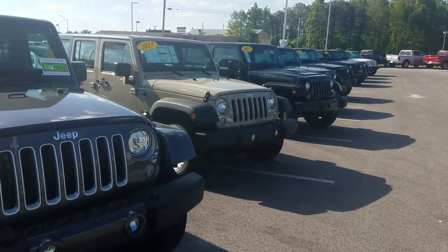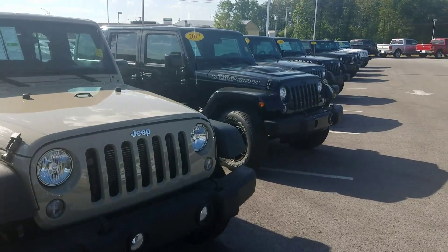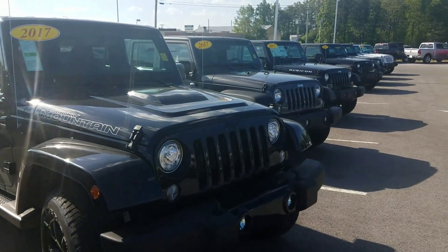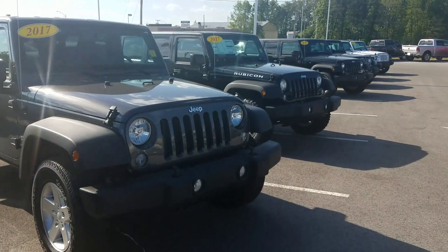I do have some down at another lot in town also. Many different options to choose from, including the Smoky Mountain Special Edition here. I have four-door hard tops, two-door soft tops. If I don't have what you're looking for, I'll find what you're looking for.